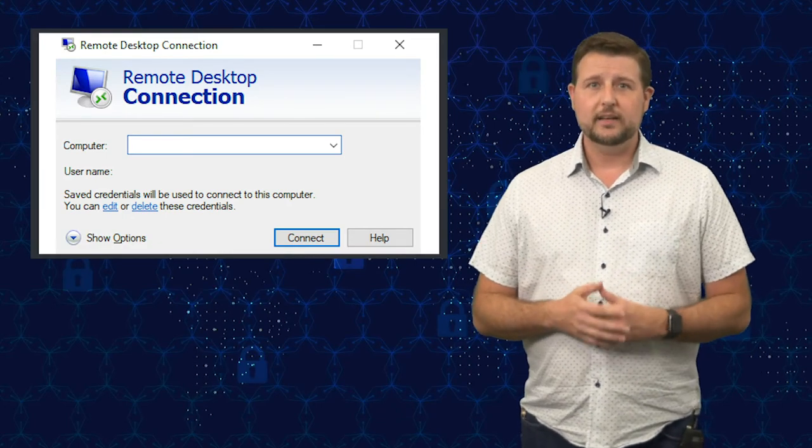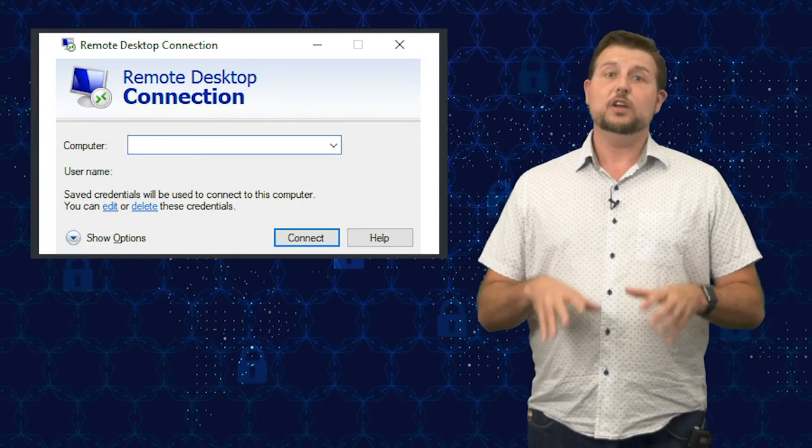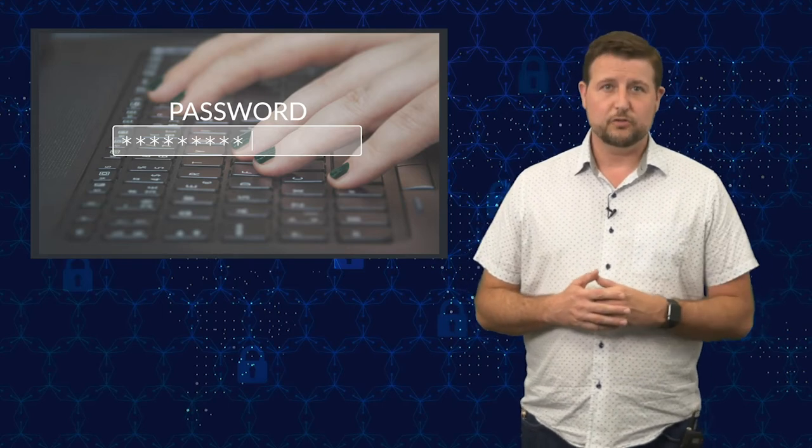The second commonality is that whatever their initial infection vector is, they then go after privileged credentials. They might use a number of tools to do this. Once you have access to at least one system on a private network, you can sniff credentials using tools like Mimikatz to grab them over the network, from the local host, or even from memory. So once they get on one of these computers, they use local attacks to gain the MSP's privileged credentials.